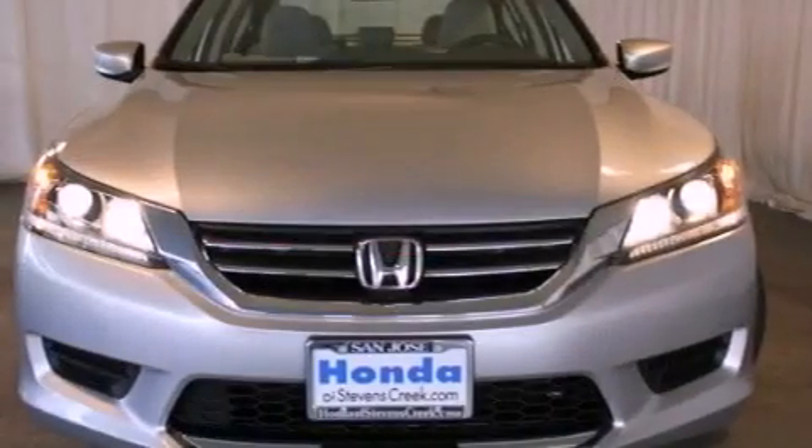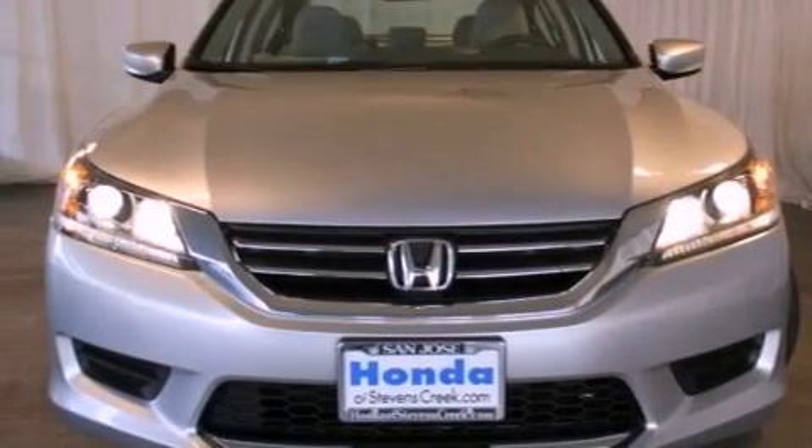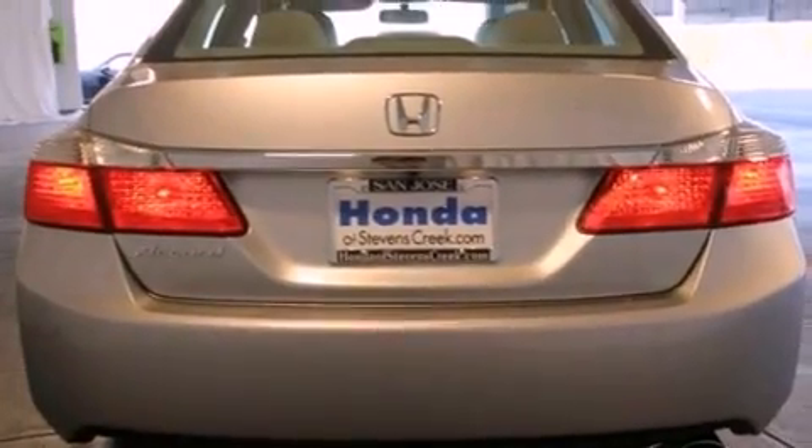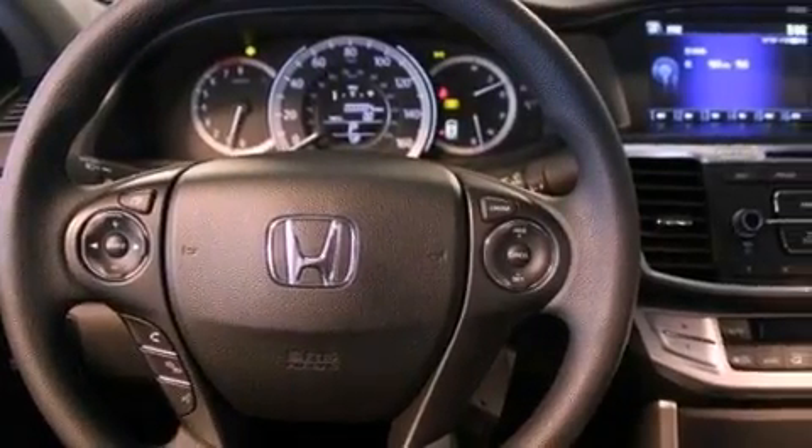All of the following features are included: cruise control, a rear window defroster, keyless entry, a CD player, a passenger side vanity mirror, a security system, traction control, an anti-lock braking system, speed sensitive wipers, and an automatic climate control system.